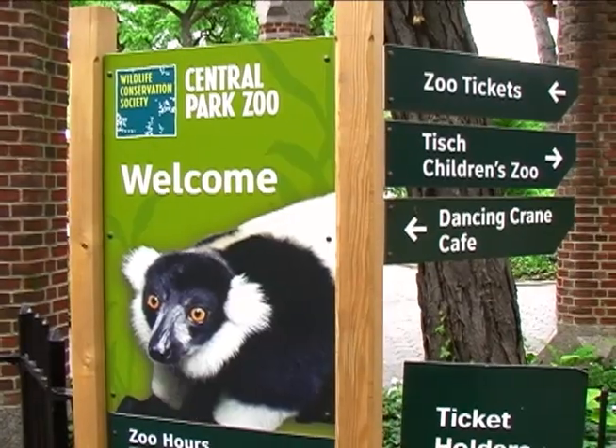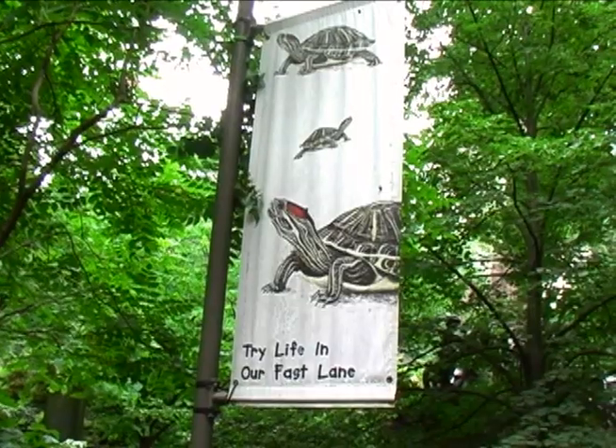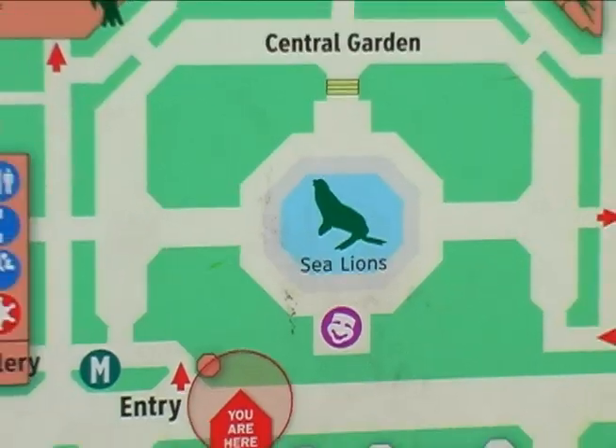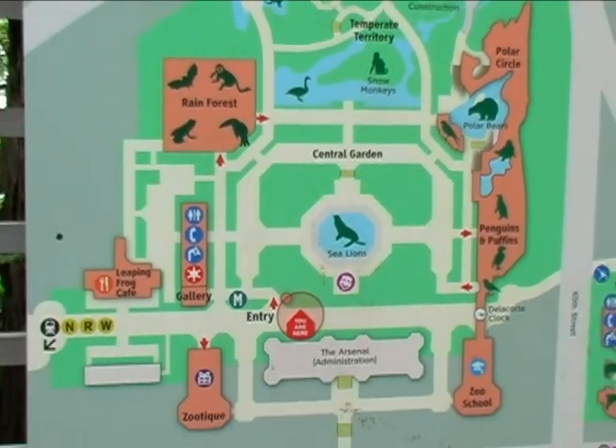In the 1980s, the Central Park Zoo was in a bit of a sad state. It had become dilapidated and had small, cramped cages. It has since been renovated, and today it's a thriving zoo with a lot to see.